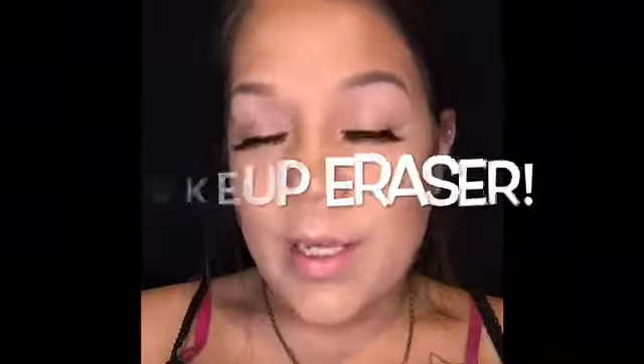Hey YouTube, what's up? It's your girl Miss Beauty and I'm back with another video. As you can tell by the title, we're talking about Makeup Eraser — you know, that little pink cloth everybody knows about — but I have something cute to show you and we're gonna put it to the test, so stay tuned.